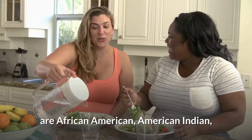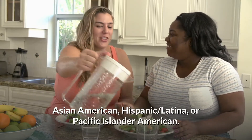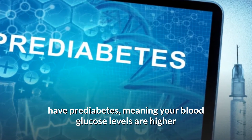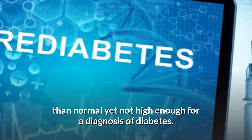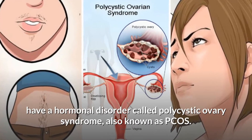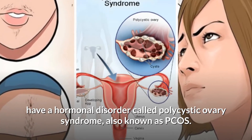Your risk is also higher if you are African American, American Indian, Asian American, Hispanic, Latina, or Pacific Islander American. Additional risk factors include having prediabetes — meaning your blood glucose levels are higher than normal yet not high enough for a diagnosis of diabetes — or having a hormonal disorder called polycystic ovary syndrome, also known as PCOS.